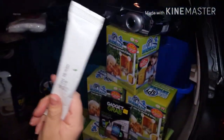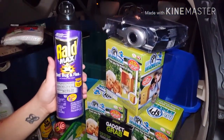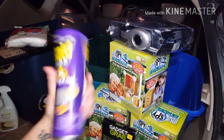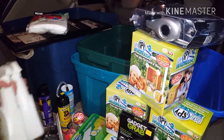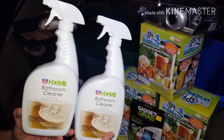We got one pregnancy test. A bottle of Raid Max Bed Bug and Flea Spray — look at that, and that's a full bottle. These two cleaners right here came from Rite Aid — they're just the Rite Aid Home Bathroom Cleaner, and those are full bottles.